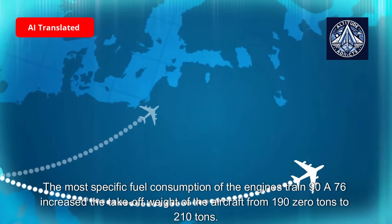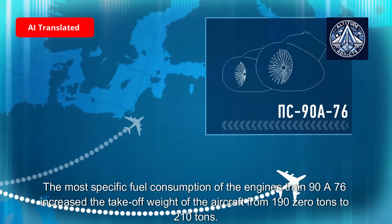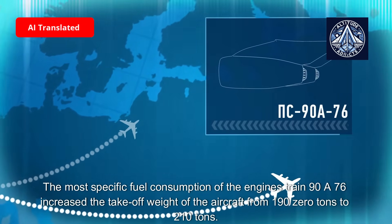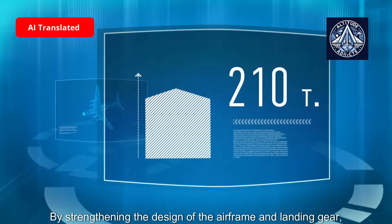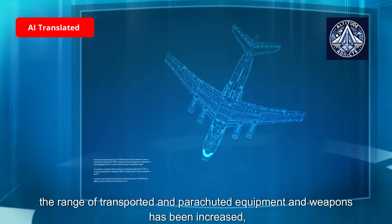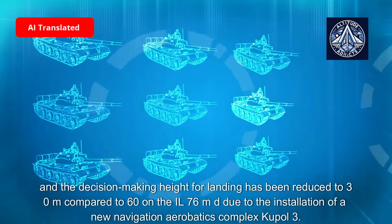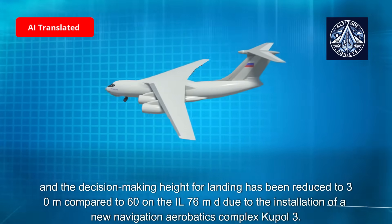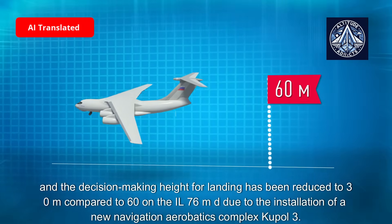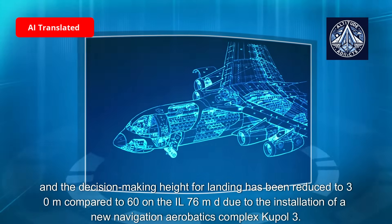The lower specific fuel consumption of the PS-90A-76 engine enabled an increase in maximum takeoff weight from 190 tons to 210 tons through strengthening of the airframe and landing gear design. The range of transported and parachute-dropped equipment and weapons has been increased, and the decision-making height for landing has been reduced to 30 meters compared to 60 meters on the IL-76 MD, due to installation of the new navigation complex Kupol-3.